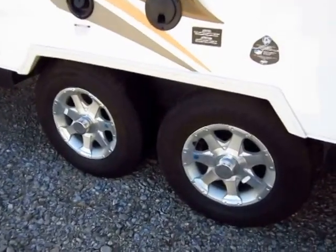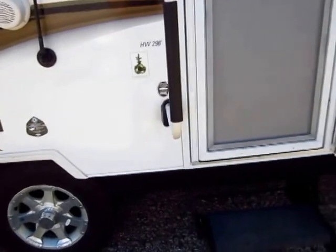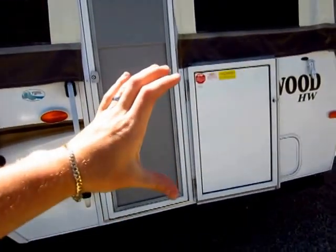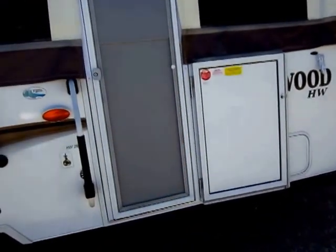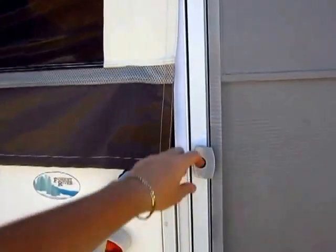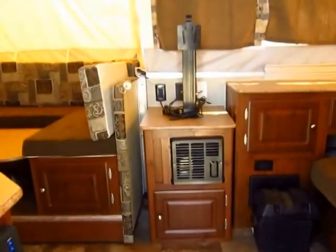It has twin torsion rubber ride axles. You see the aluminum wheels there. These are called highwalls simply because the wall is very high — not too complicated — but what that does is it allows for bigger appliances. You'll notice a full entry door and then a half-sized travel door. That full entry door just makes it far more convenient when you're hopping in and out of the trailer.